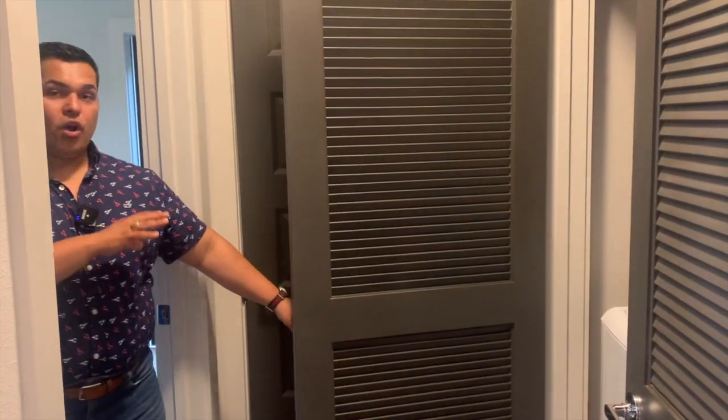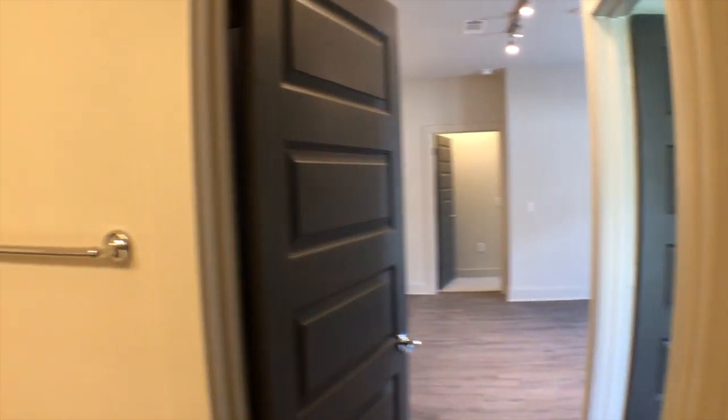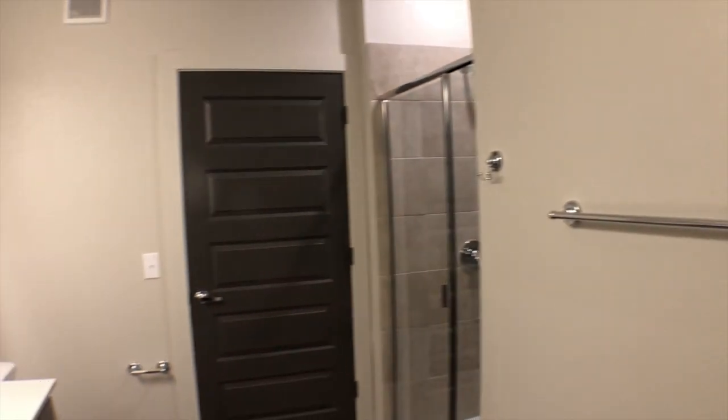All right guys, we're about to check out the second bedroom. Just want to take a moment and show you that you're gonna have the washer and dryer included in every unit at this complex. It's a super new complex with super new appliances — water-saving and energy-saving — so those savings are gonna convert into a lower bill, which equals more money in your pocket.